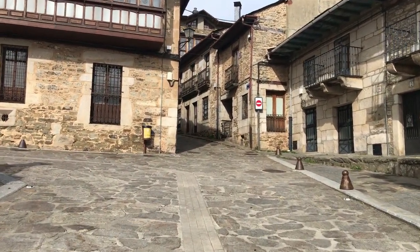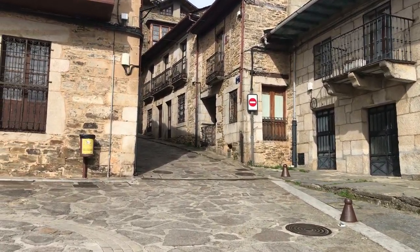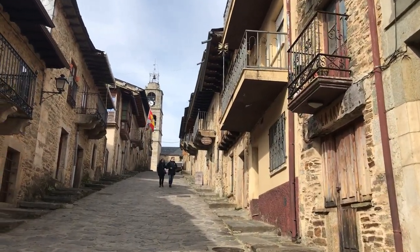The town was totally calm and there were not many people, as we were there in February. February is not really a month to travel, and it was a Saturday as well.